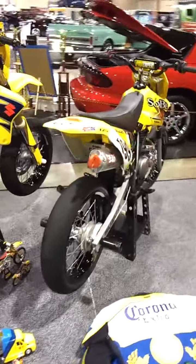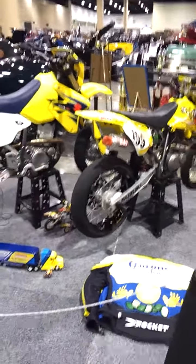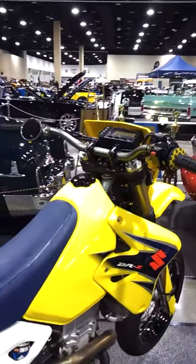All black interior. DRZ 400SM, DRZ 125SM, custom-built, full exhaust on both of them. Excel wheels on both of them. Both tuned. Both have Pro Taper — the fat bar for the little guy, and then this one's got the fat bar from England.